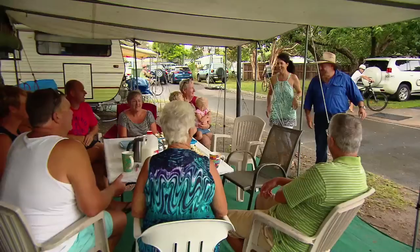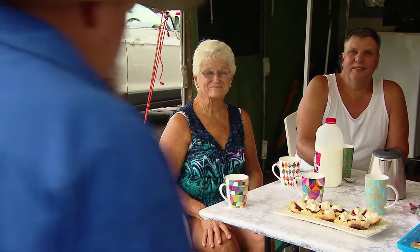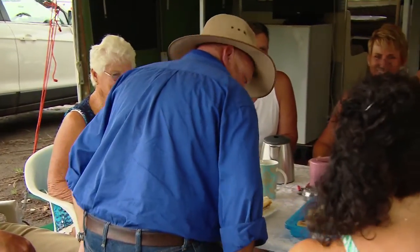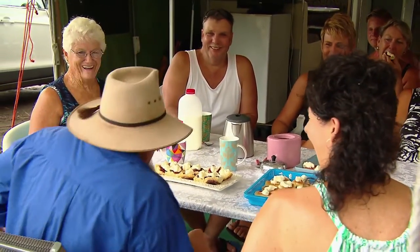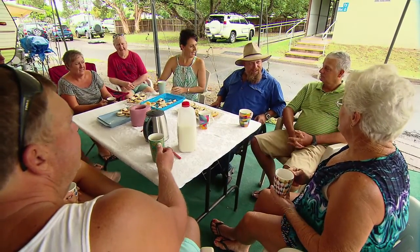G'day everyone, how you going guys? This looks pretty good. Come in and join us! Thank you very much. You've really got yourself a bit of a home away from home here.